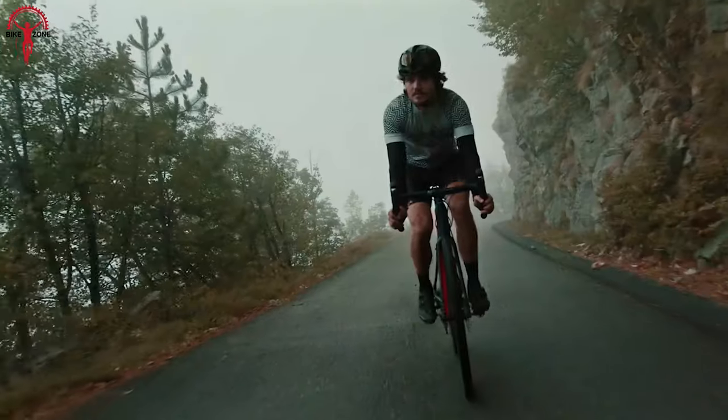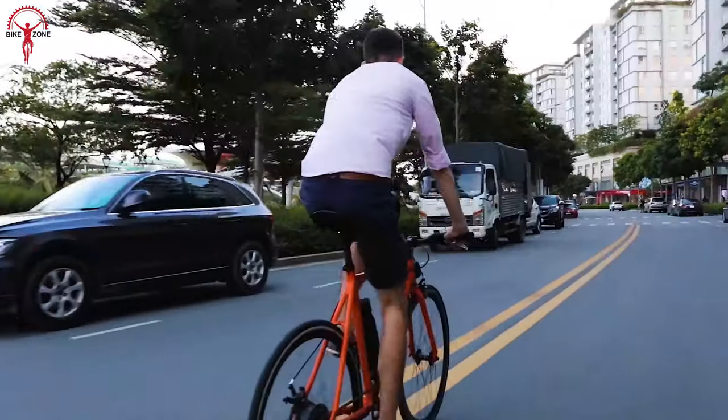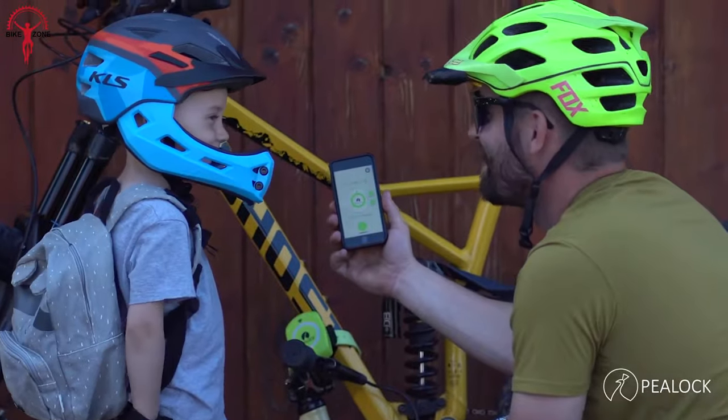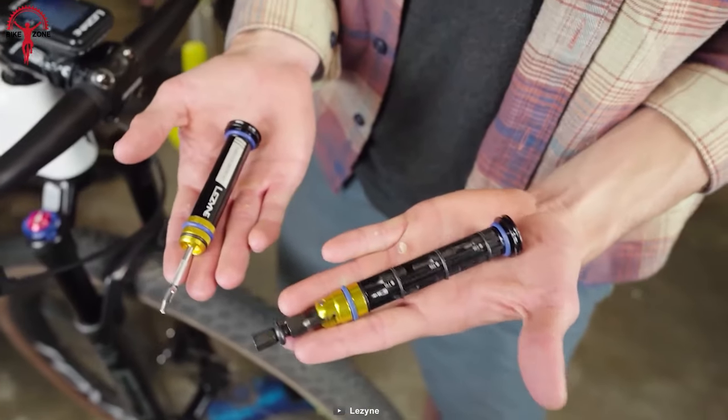Today we are back with another video of the 10 coolest bicycle gadgets and accessories. In this video, we covered performance, speed, convenience, as well as some intelligent security solutions for your favorite bike. So let's quickly jump and find out how unique and practical these cool bicycle gadgets are.